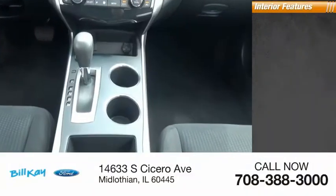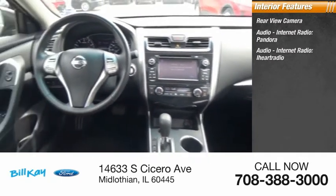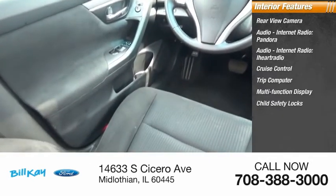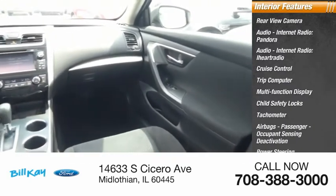Inside you'll find a rear-view camera, audio with internet radio, Pandora, iHeart Radio, cruise control, trip computer, multi-function display, child safety locks, tachometer, airbags with occupant sensing deactivation, and power steering.